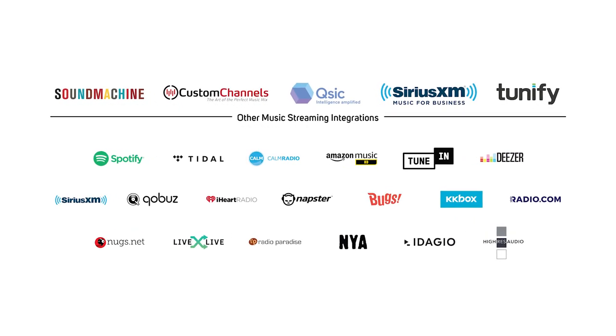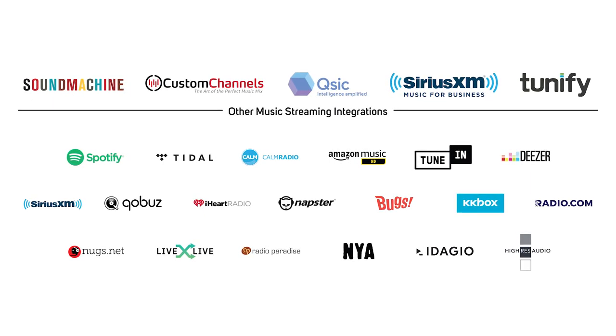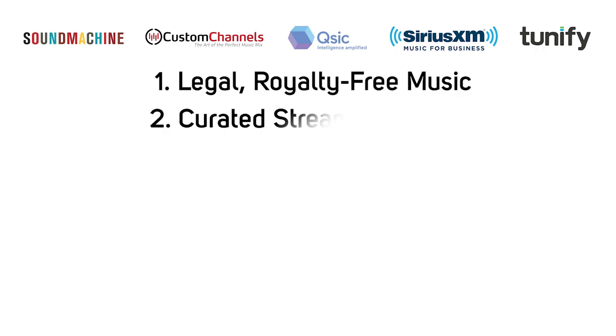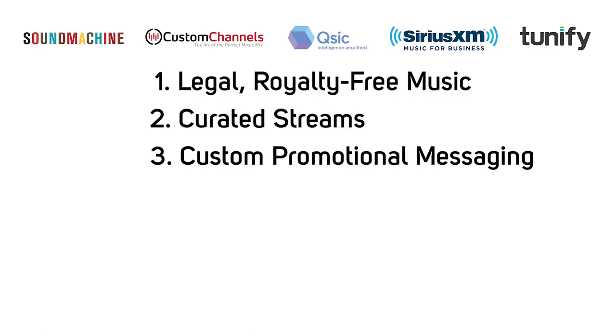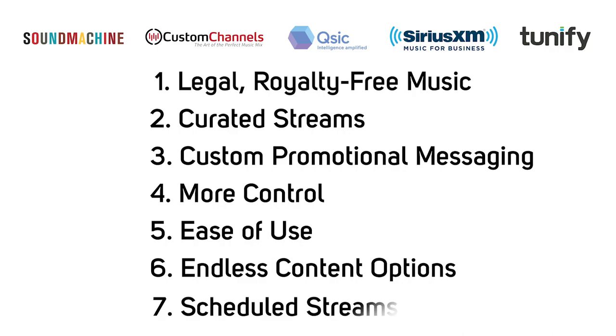Adding background music using PoE streaming music speakers to a commercial installation creates a strategic atmosphere designed to drive sales and influence customers' purchasing behavior. There are seven reasons why you should use business music streaming services: legal royalty-free music, curated streams, custom promotional messaging, more control including remote management of virtual players, ease of use, endless content options, and the ability to schedule streams throughout the day, week, or month to provide the perfect vibe for any time.